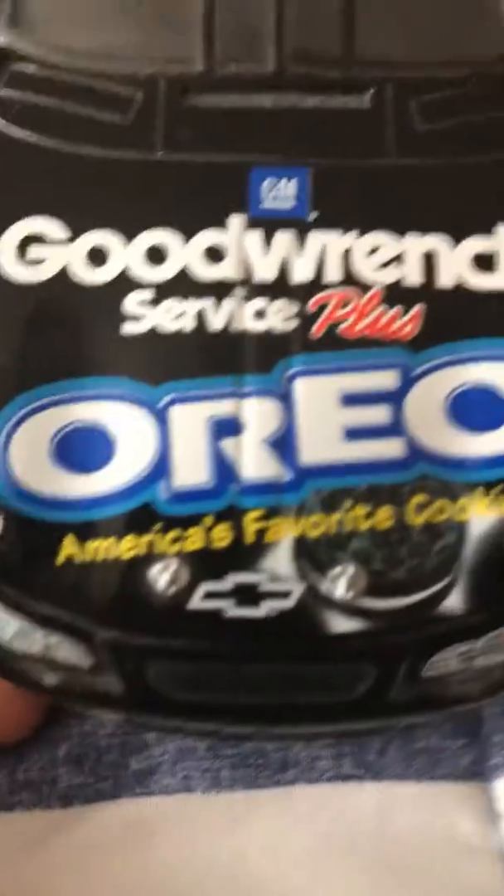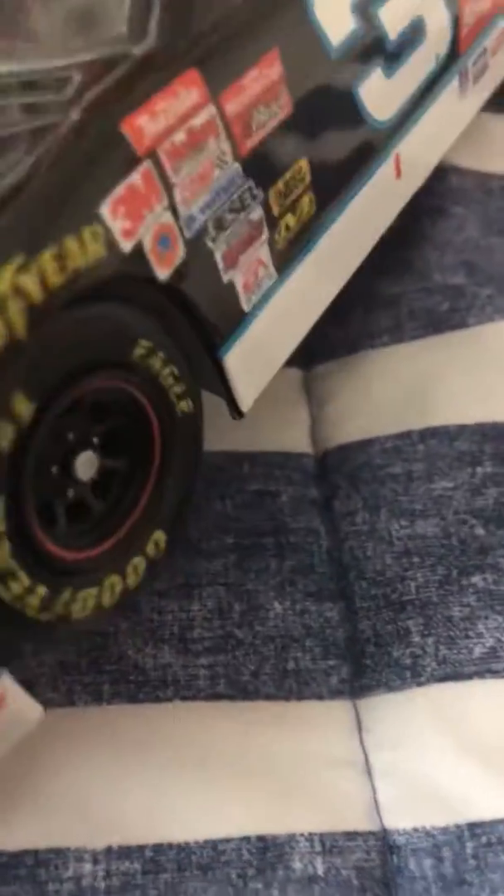Let's get down to it. There's the front — GM Goodwrench Service Oreo. These wheels actually do not turn, which kind of sucks, but it makes it a little bit lighter. There's the number 3, there's the back, and the side with the Oreo logo.